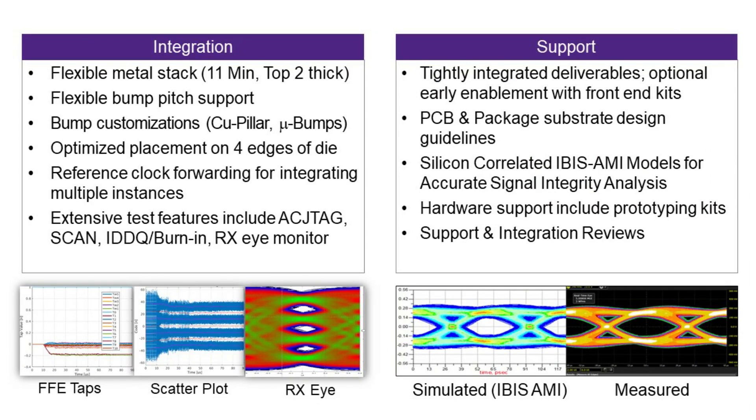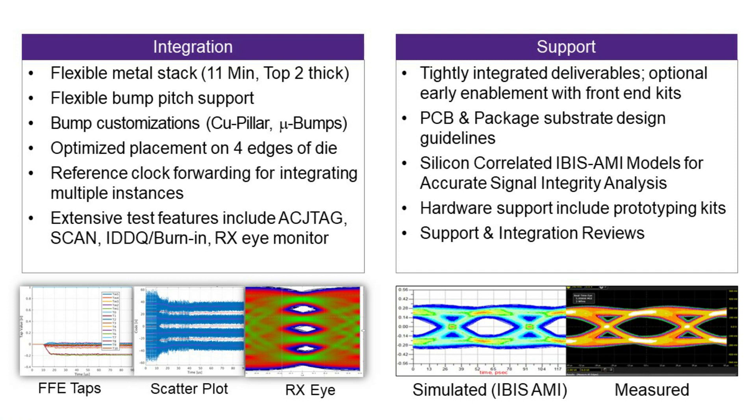In terms of integration, we work very closely with our customers on metal stacks, bump pitches, custom bumps like micro bumps for interposers, optimized placement on all four edges of the die, reference clock forwarding, and integration of extensive test features. In terms of support, we provide tightly integrated deliverables including early enablement of front-end kits, PCB and package substrate design guidelines, silicon correlated IBIS AMI models and other signal integrity models, optional hardware support, and integration reviews every step of your design.